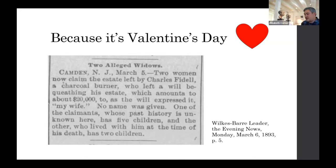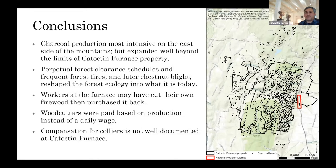In conclusion, we now know a lot about the historic industrial landscape at Catoctin Furnace that we didn't know before — about the scale and expanse of charcoal production, the impacts on forest ecology, and the economic implications of wood consumption in the village. These ecological and economic impacts, driven by the insatiable appetite for charcoal at Catoctin Furnace, leave a narrative that decentralizes the National Register District in favor of the broader landscape. That is all I have, and I'm happy to field any questions or comments.